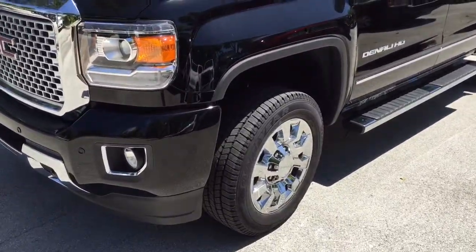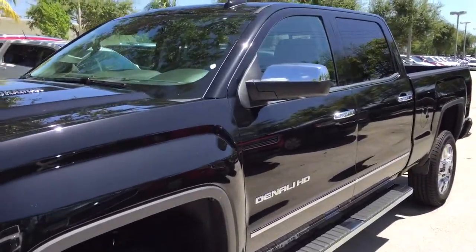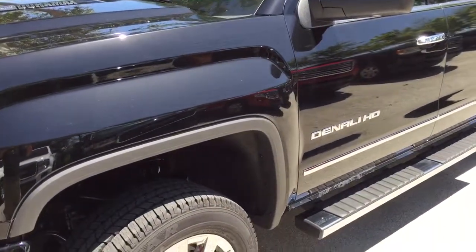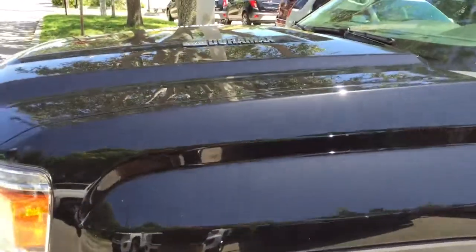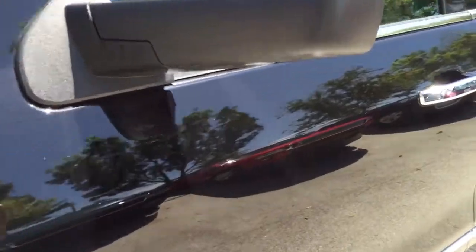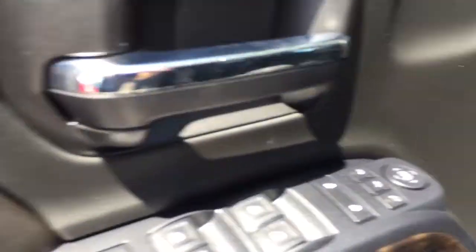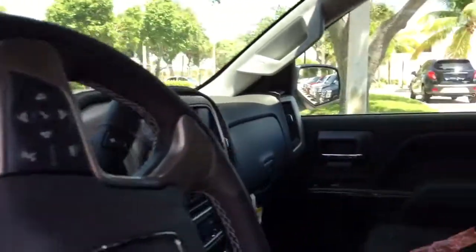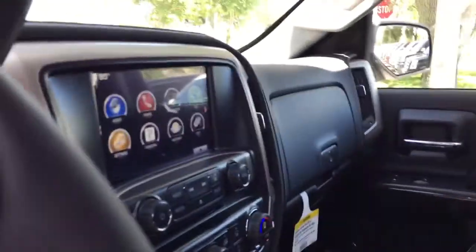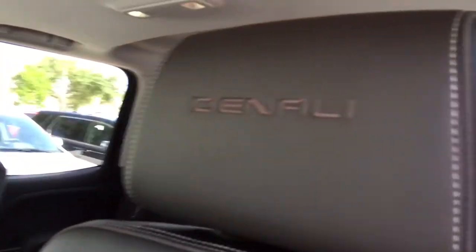This is a beautiful 2500 black-on-black three-quarter-ton Denali HD with the Duramax engine — listen to the power, I love this truck. It's my favorite of them all. It comes with memory seats, Apple CarPlay, and Wi-Fi if you need it for your work. Excellent Denali signature.